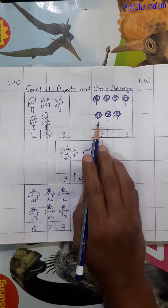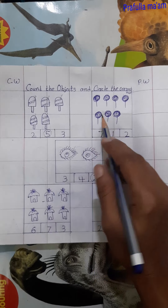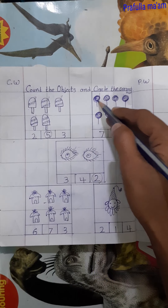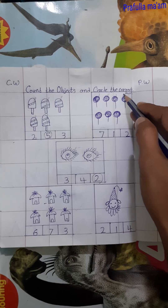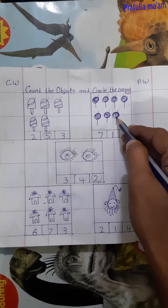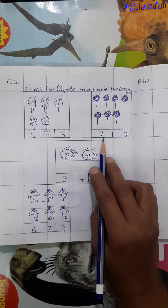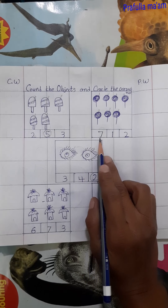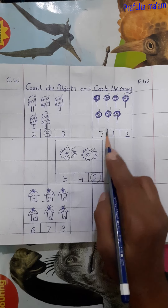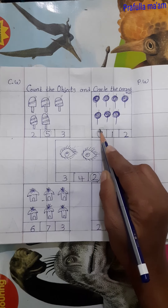Now next count this lollipop. How many lollipops are here? Let's count. 1, 2, 3, 4, 5, 6, 7. Here are 7 lollipops. So is it number 7? Yes, it is number 7. So we will circle the number 7.